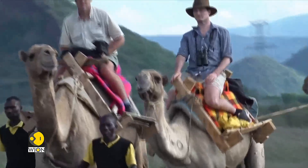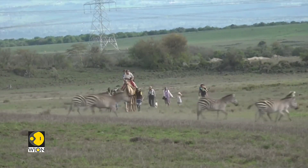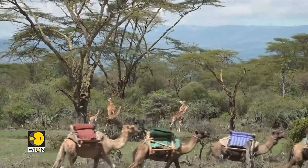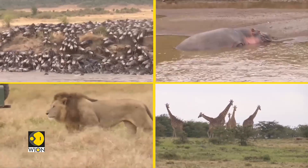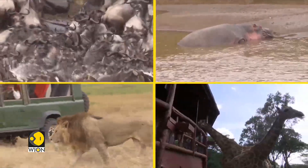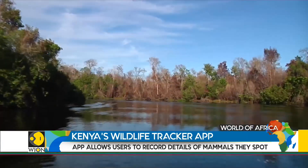Take a safari across the Kenyan bush and you will spot areas steaming with animals. Kenya is rich in biodiversity. The Kenyan Wildlife Service KWS says around 25,000 species of animals and 7,000 species of plants have so far been recorded.